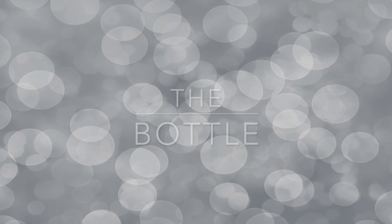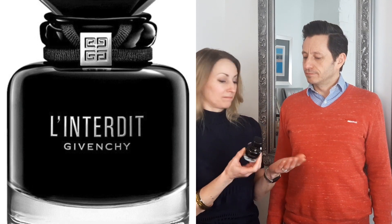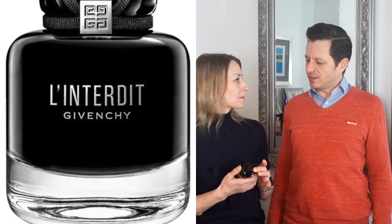As for presentation, it's a very pretty bottle — very elegant and stylish, black as you might expect, with a little logo to the front. It's almost like fancy art deco and modern at the same time.